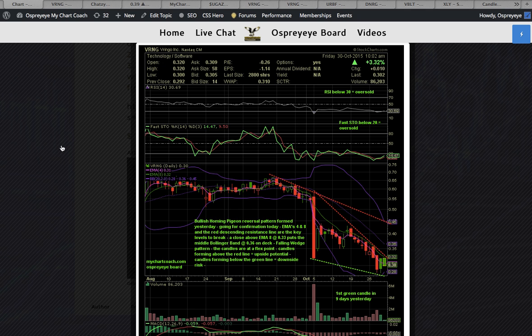This is the second VRNG video today. I wanted to show you the chart that we put out. This is Eastern 10 a.m. Eastern Standard Time — we're on the West Coast, so for us it was Friday the 30th at 7:02 a.m. Friday morning. This chart was created and then posted on the site. VRNG was up 3.32% at that time, and an alert came out.